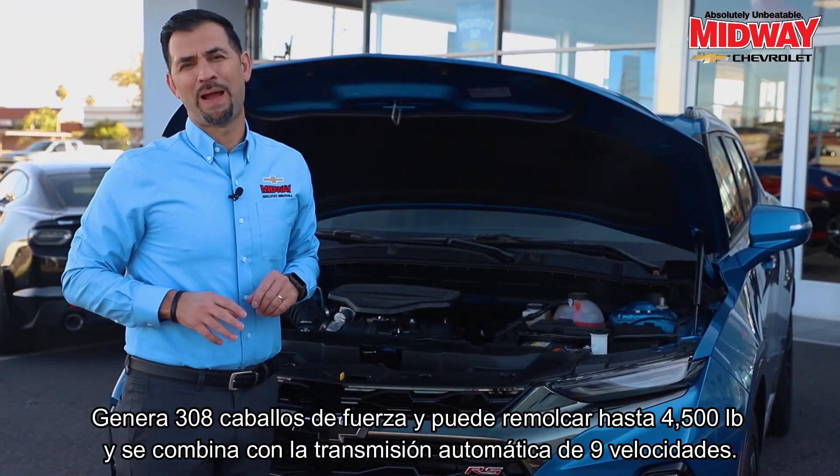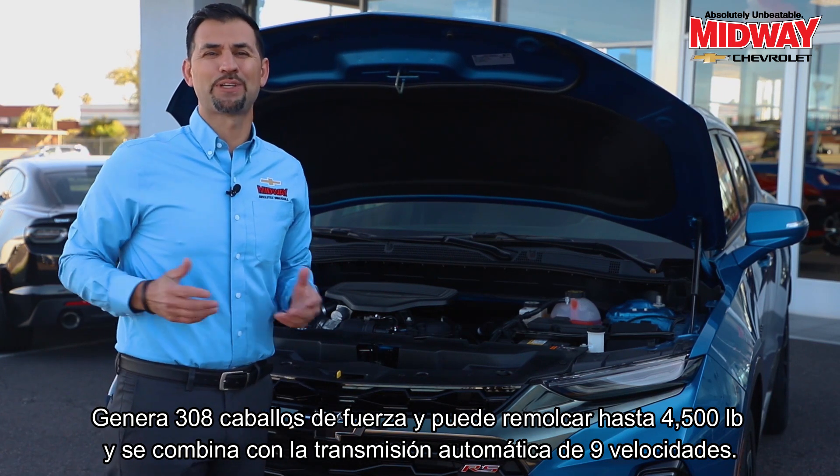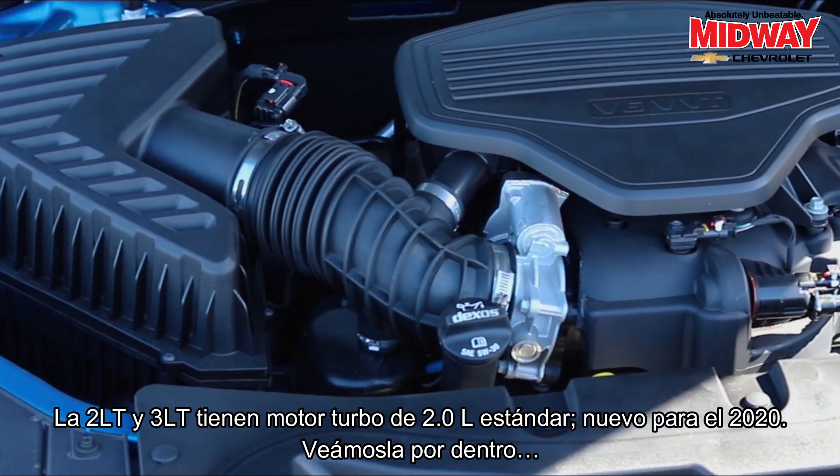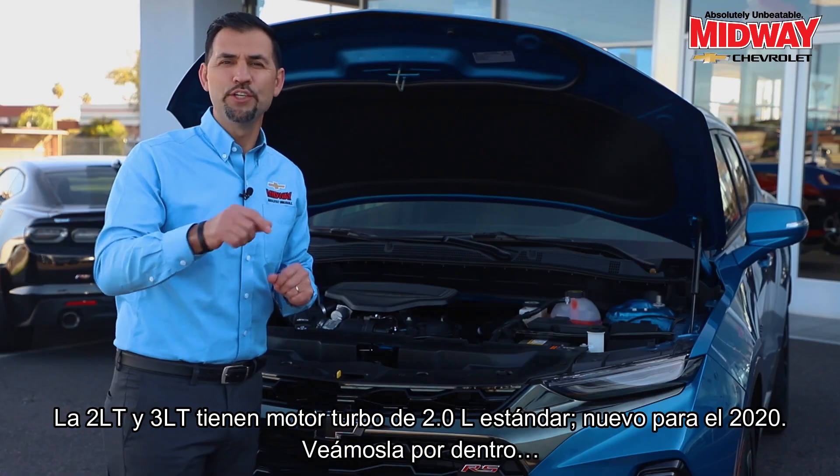It's got 308 horsepower, can tow up to 4,500 pounds, and is paired with a nine-speed automatic transmission. The 2LT and 3LT feature a standard 2.0 liter turbo engine that's new for 2020.